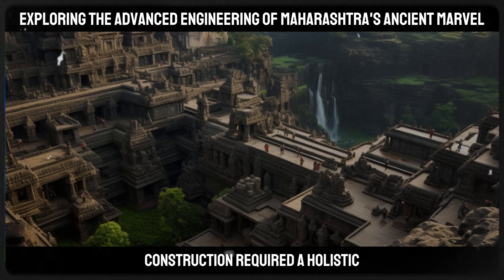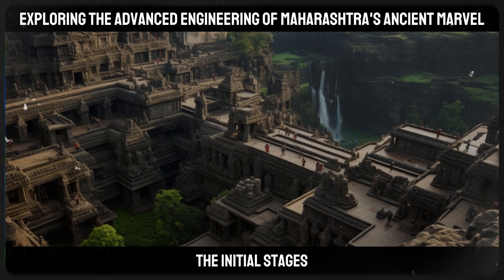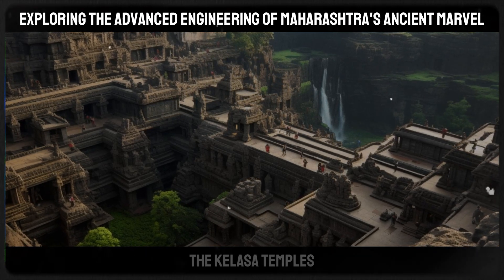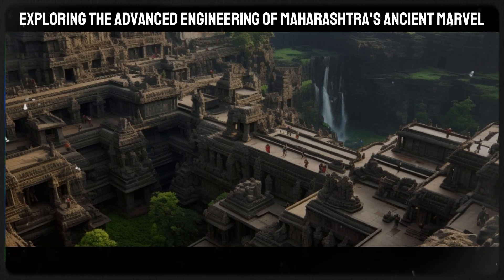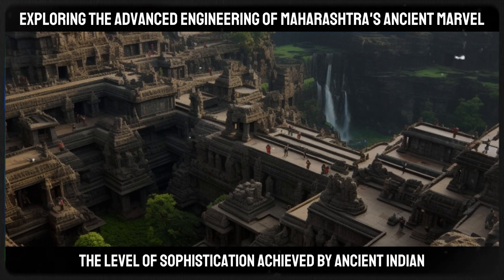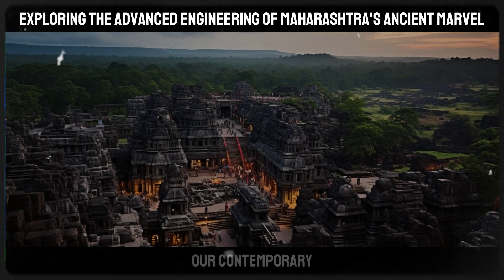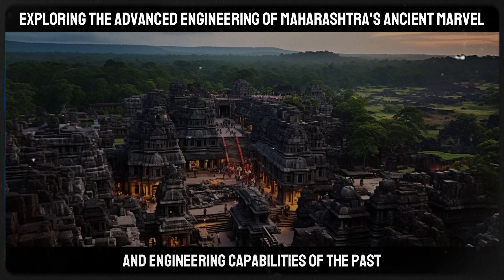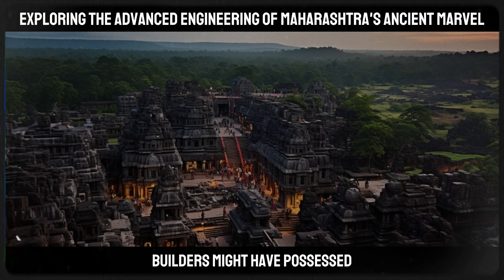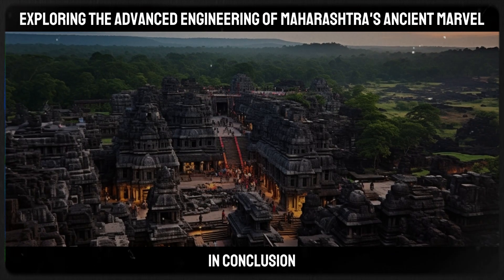The temple's construction required a holistic understanding of engineering principles, as any mistake in the initial stages would have been impossible to rectify later. The Kailasa Temple's architectural superiority and intricate design intricacies are a testament to the level of sophistication achieved by ancient Indian civilizations, challenging our contemporary understanding of the technological and engineering capabilities of the past.